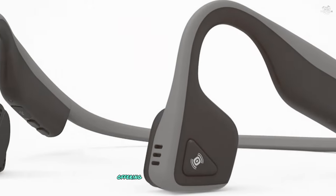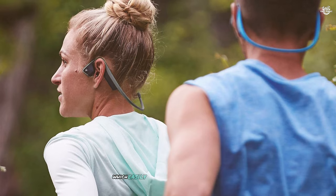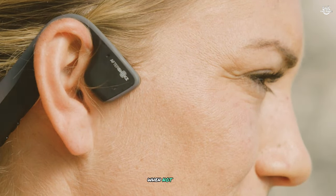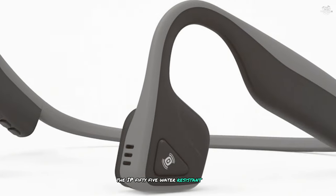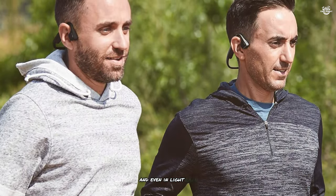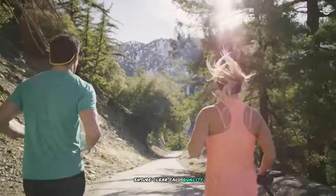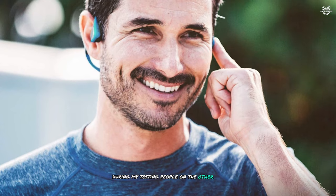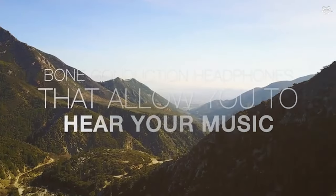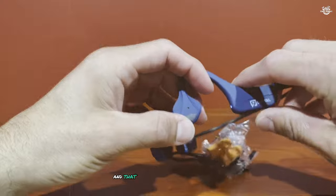Battery life is excellent, offering up to six hours of continuous playback — in real-world testing I consistently got around 5.5 to 6 hours, easily lasting through a full day of intermittent use. The standby time is impressive at up to 10 days when not in use. The IP55 water-resistant rating means these headphones handle sweat and light rain with ease. Lastly, dual noise-canceling microphones ensure clear call quality even in noisy environments — people consistently reported my voice came through clearly in busy outdoor settings.